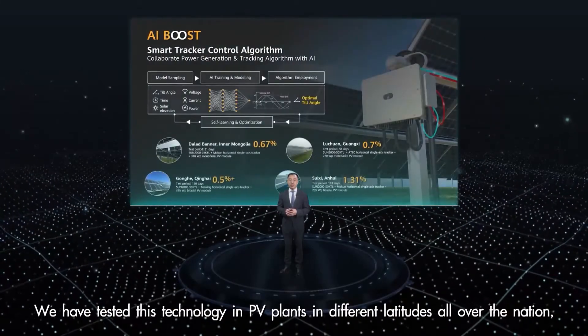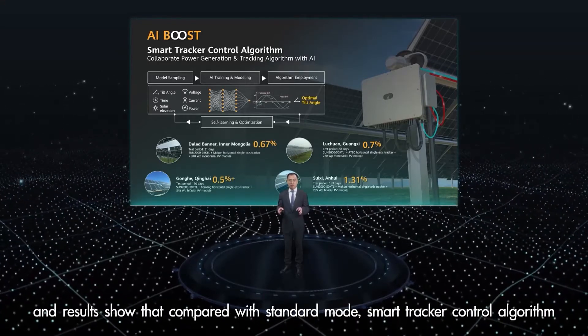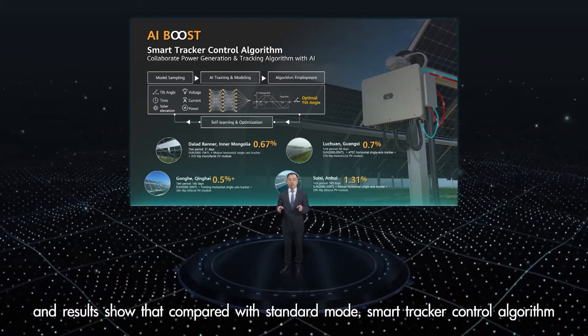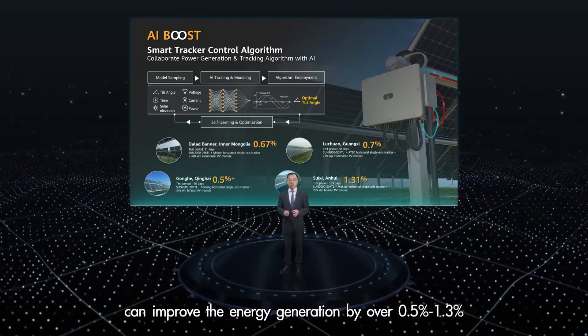We have tested this technology in PV plants at different latitudes across the nation, and results show that compared with the standard model, the smart tracker control algorithm can increase energy generation by 0.5 to 1.3 percent.